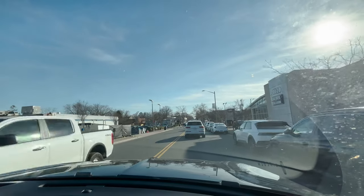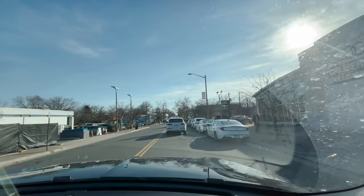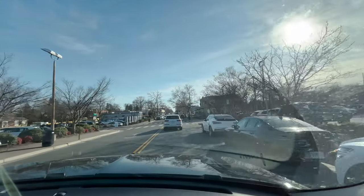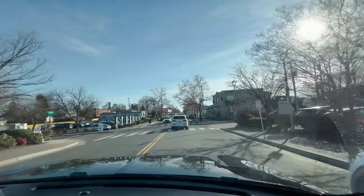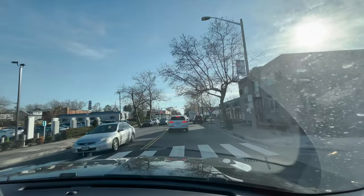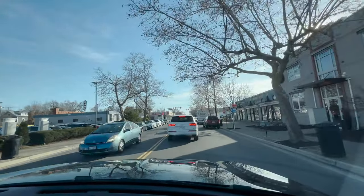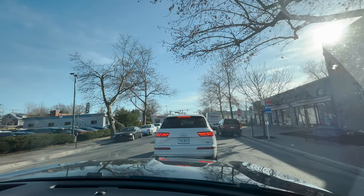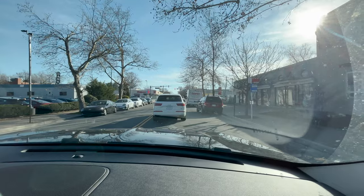Within Del Rey they've done a great job, beyond some of the tot lots, of having an actual community center down on the left-hand side. They've even brought it up to modern day where you have places to park and actually charge up your EV, your electric vehicle.